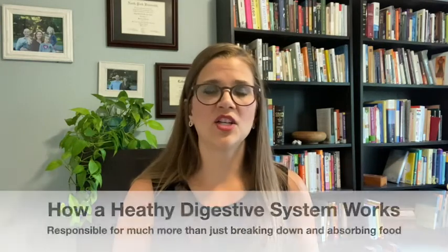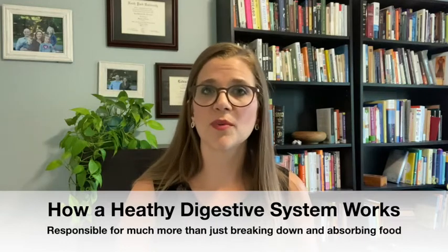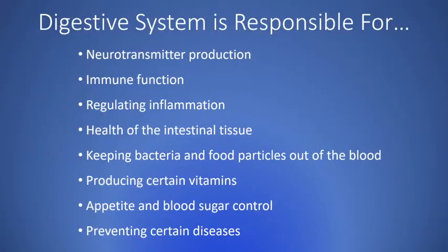The digestive system is not only responsible for digestion — breaking down food and absorbing nutrients — it's responsible for a host of other functions as well. One important function is neurotransmitter production. Neurotransmitters are things like serotonin, dopamine, and norepinephrine, and those affect things like our mood, cognition, ability to think, brain function, sleep, and behaviors. Think about that in terms of how our kids are affected by an imbalance in gut bacteria.